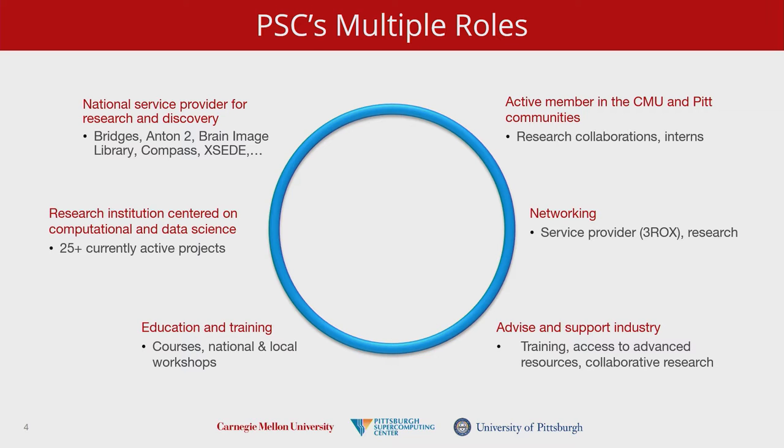We are also host to some unique resources. The Anton is a D.E. Shaw custom machine for molecular dynamics — essentially a hardware-implemented molecular dynamics accelerator that runs faster for specific MD codes than any HPC machine out there. We are the only site outside of a private institution in New York City that has such a device. We are sponsored by 25 or more active projects, some NIH, most NSF, with various other U.S. governmental sponsors and industrial relations, and we are also a network service provider to the region.